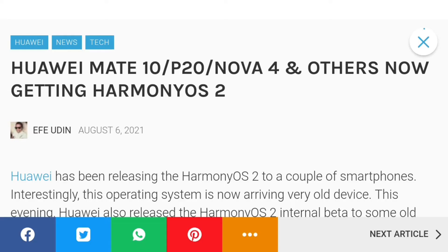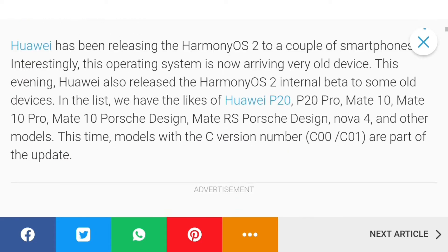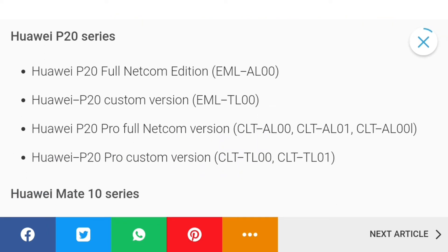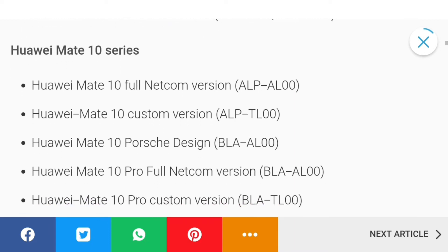Currently the HarmonyOS 2 update is only available in China, and I have no idea when it will be available globally. Here are some model numbers — Huawei P20, Mate 10, and a lot of phones including the Nova 4 as well. So did you receive the update? Let me know in the comment section.